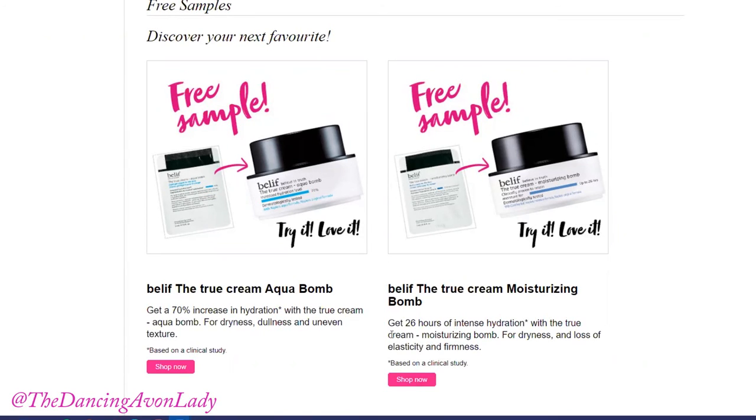So if you're worried about uneven skin texture and dullness in your skin, the Aqua Bomb will be for you. And if you're worried about elasticity and firmness in your skin, then you should go for the Moisturizing Bomb. Guess what? With your $50 order, you're going to be receiving both of these samples in your box — so yay for that!